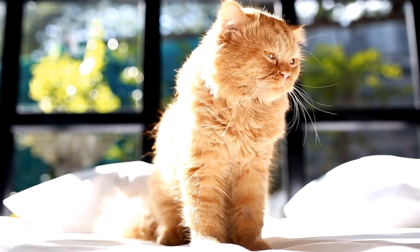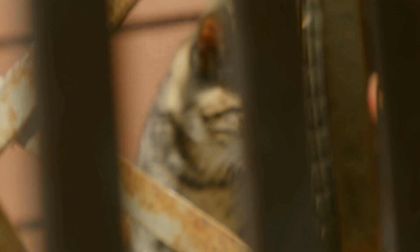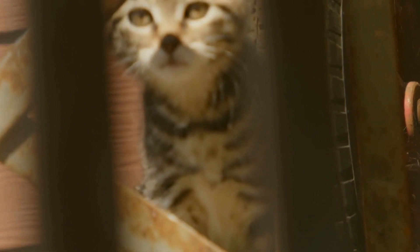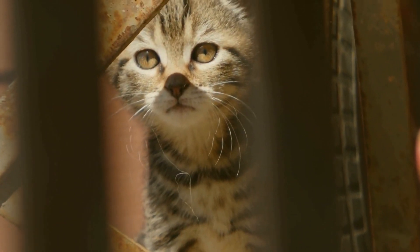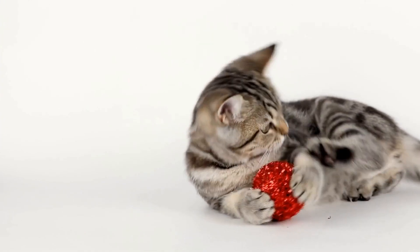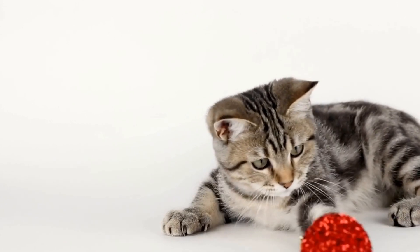When it comes to health, Himalayan cats, like any other breed, have their own set of potential issues. Due to their shortened snouts, they can be more prone to respiratory problems and can also suffer from eye-related conditions. Regular checkups with a veterinarian are crucial to catch any potential issues early on and ensure the overall well-being of your Himalayan companion.